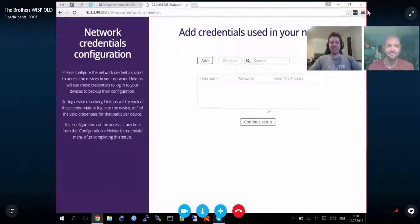The next screen is to input credentials used to access devices on your network. Unimus is completely automatic — when adding devices you just give it an IP address and everything else is automatic. You can put in as many credentials as you want and Unimus will automatically figure out which credentials are valid for which device, remember them, and use those later on. You don't have to put in credentials for every device individually.